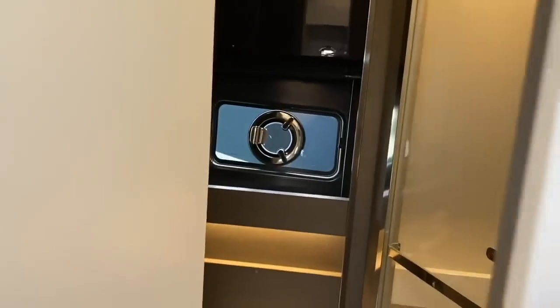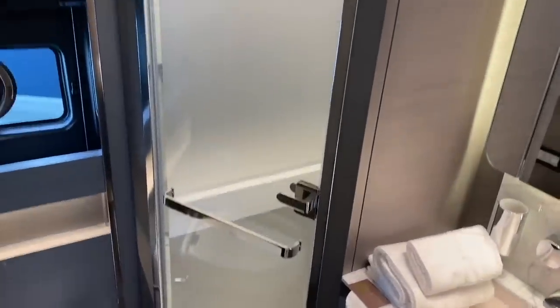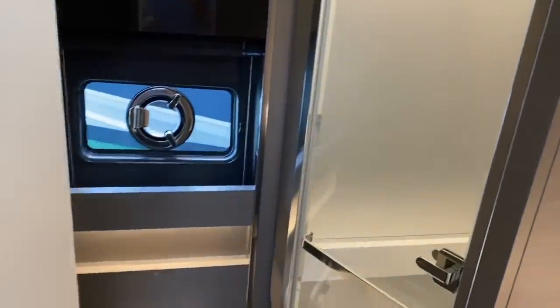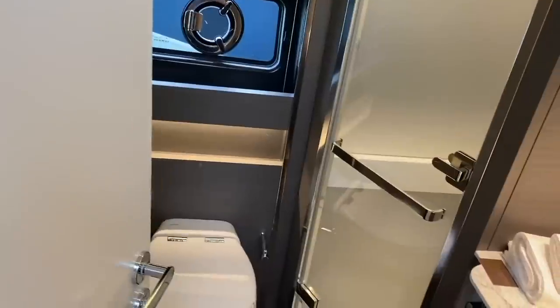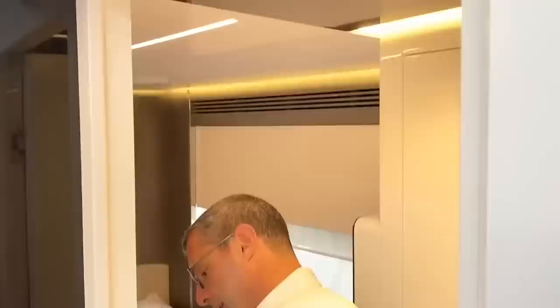Moving forward, this is the only shared head — it works as a day head as well as the starboard cabin head. It has an enclosed shower, a full-size toilet, and double access from this hallway. It can be used as a day head by guests on board who are not sleeping on board, but also serves as the head for this cabin.